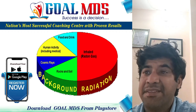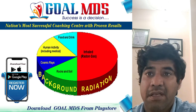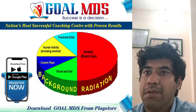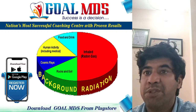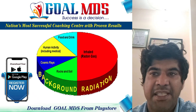Life has evolved in a world containing significant levels of ionizing radiation, and our bodies are adapted to it. There are four major sources of public exposure to natural radiation: cosmic radiation, terrestrial radiation, inhalation, and ingestion.